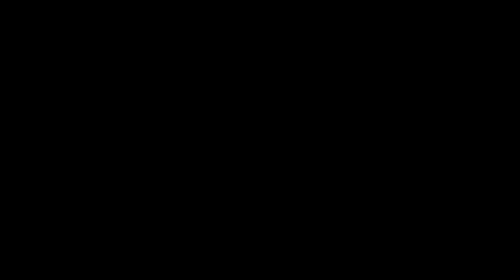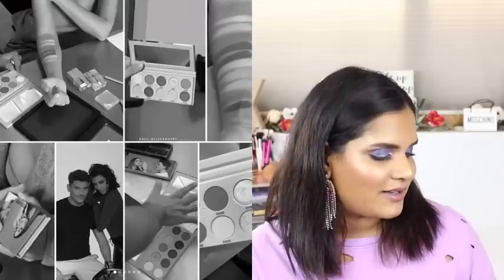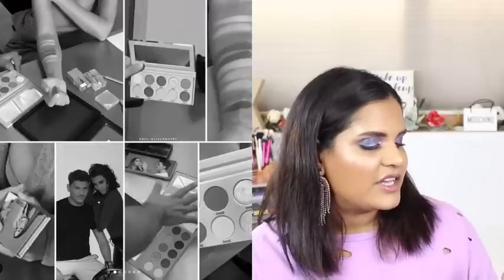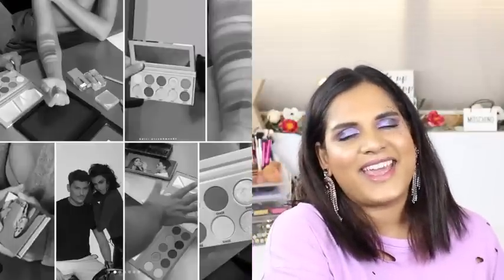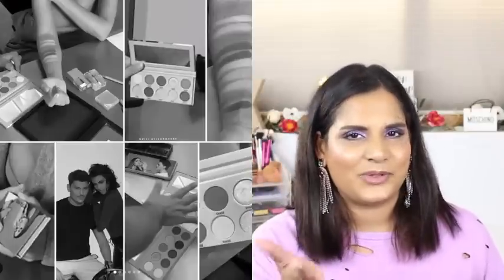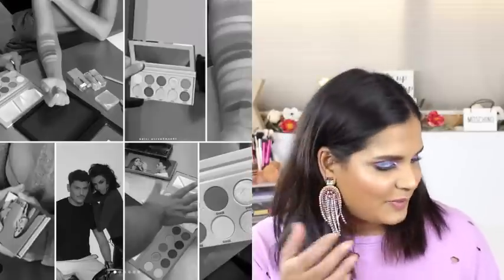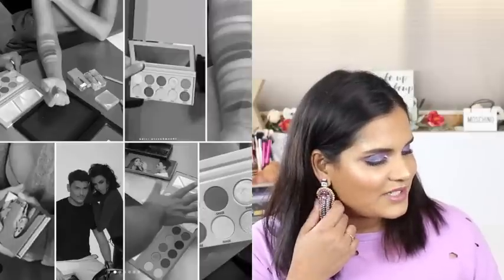It looks like Kim Kardashian and Mario are going to collab for a second time - they're sneak peeking a new palette. I have the original palette and I think I've maybe used it once. I really meant to do a week of KKW palettes but never got around to it. Maybe since she's coming out with another palette it might prompt me to finally do that.